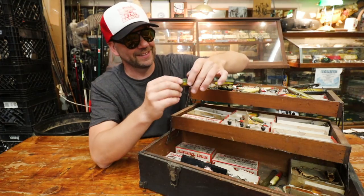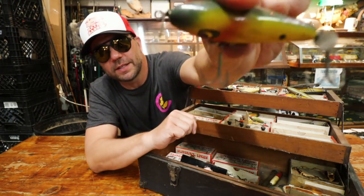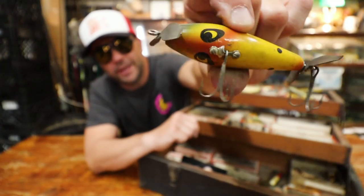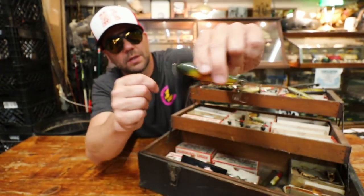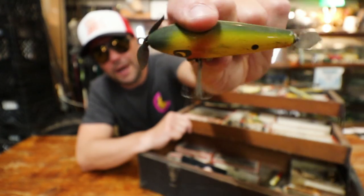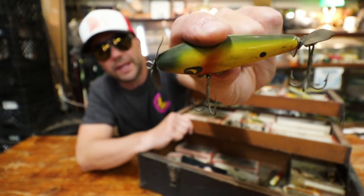This one's gonna make up for it. Here's another one — a really cool prop bait from Smithwick. I don't think that's a Devil's Horse, but it's got the double props and more of a Cordell Crazy Shad profile. Look at that.